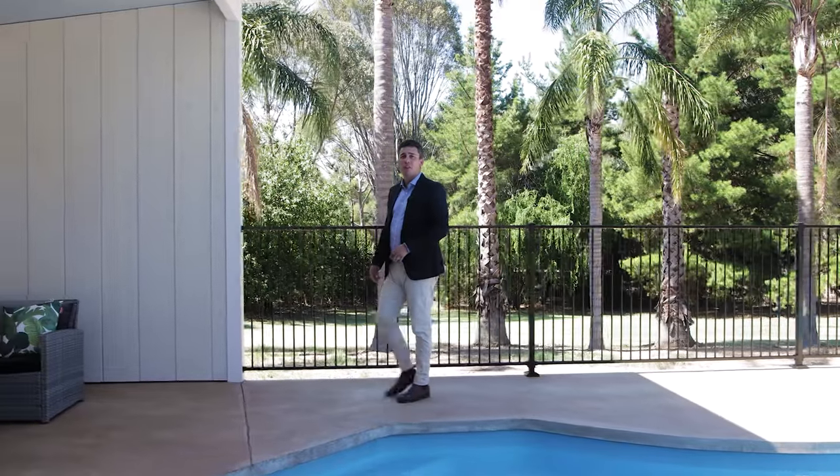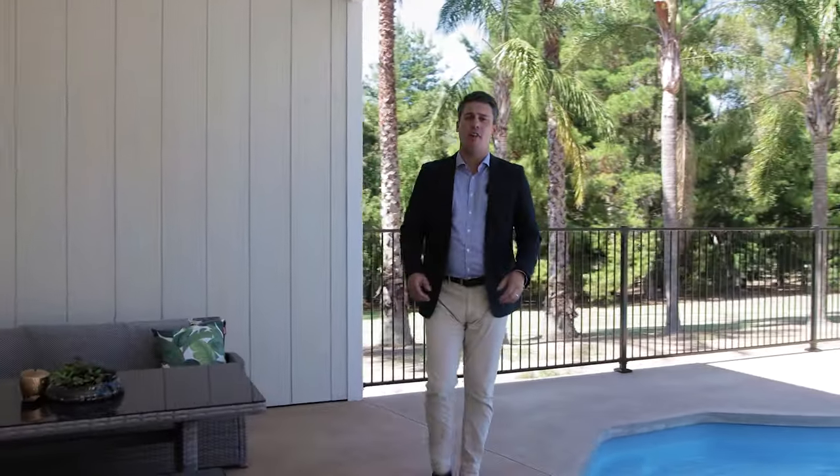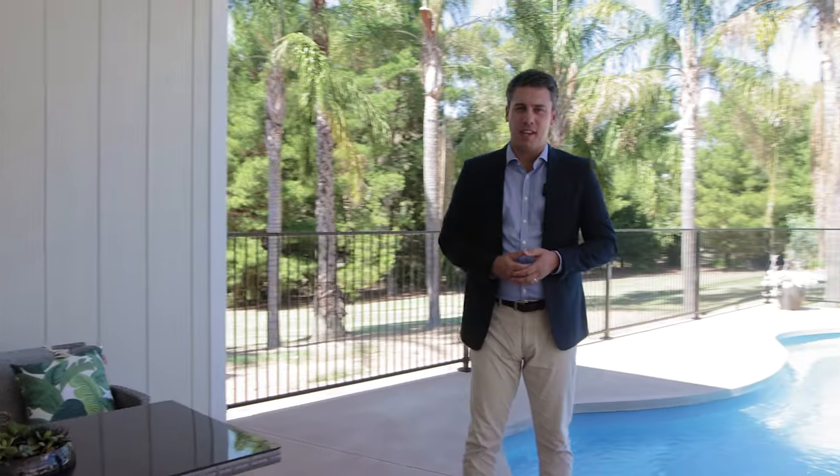This is the home that families dream about, and if you're fortunate enough to buy right now, then we look forward to speaking with you soon.